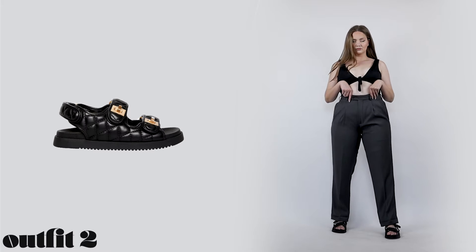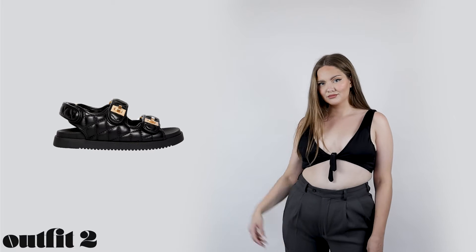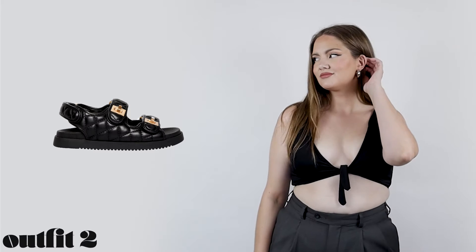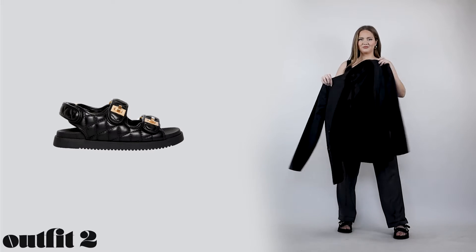Another really summery element is a bikini top under a blazer. If you're bold enough you can switch the bikini top for an actual bra — in that case the other pieces in your outfit should be more masculine and loose-fitted to create contrast with this extra feminine first layer.